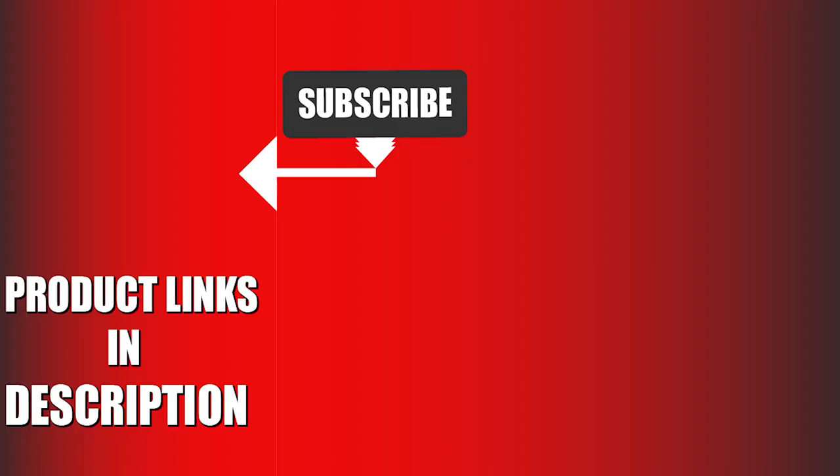That's all for today. We upload sports product review videos every single day, so don't forget to subscribe and hit the notification bell.